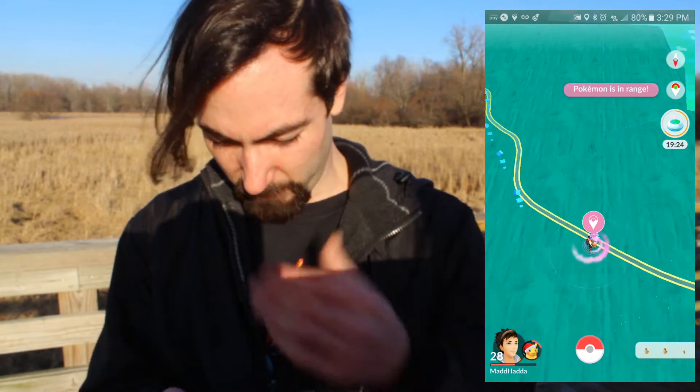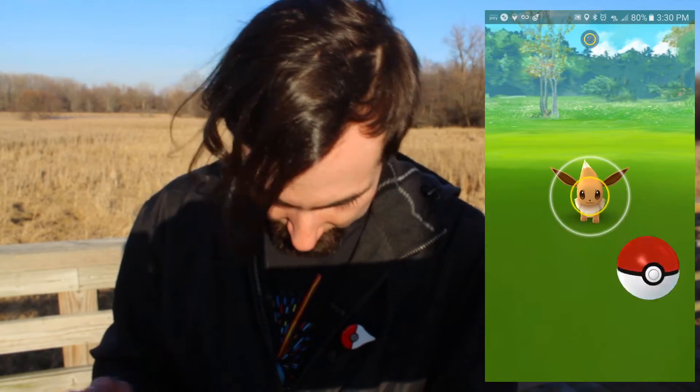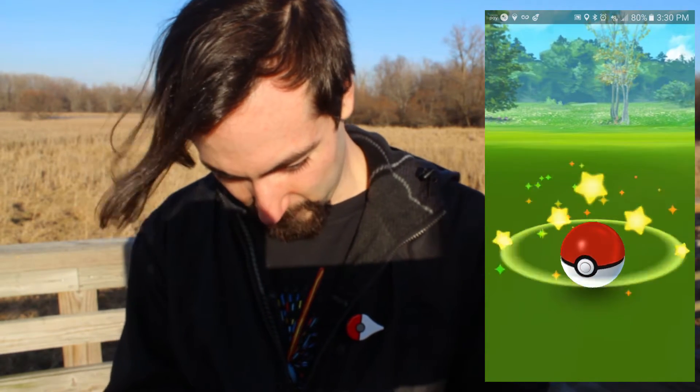An Eevee just spawned from our instance. We'll go ahead and catch it real quick and then we'll be on our way. Good throw. Great throw. Good throw. Great throw. One throw and we got her — it's always awesome.